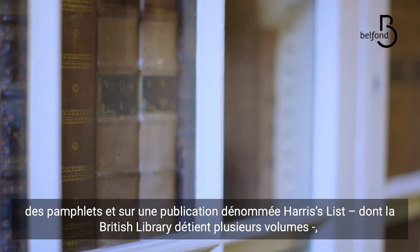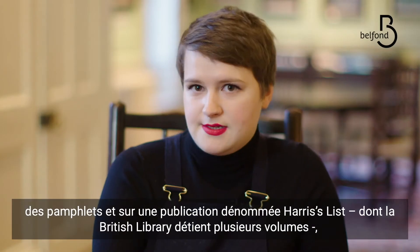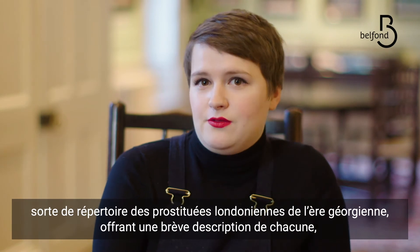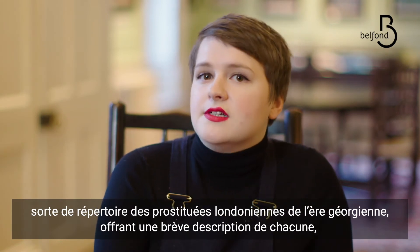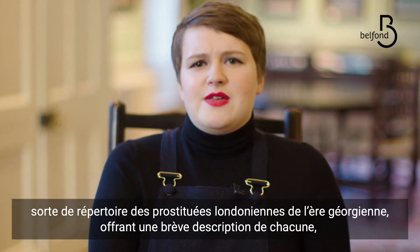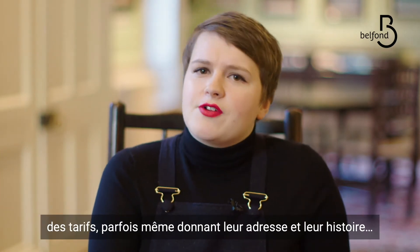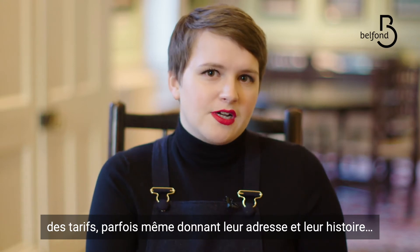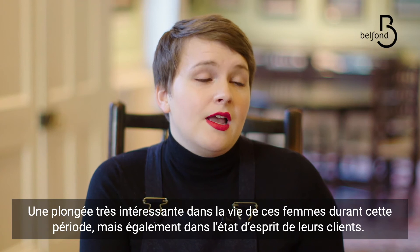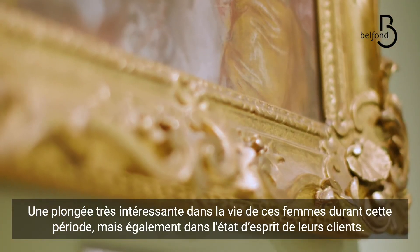My original focus was on something called Harris's List, which the British Library owns several volumes of. This was a kind of Time Out of sex workers in Georgian London. So it would have a little review and maybe this woman's price and her address and her history sometimes, which was a really interesting insight into Georgian women and also how sex workers were viewed by the people who used them.